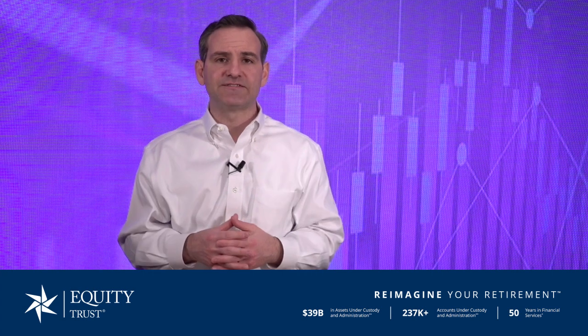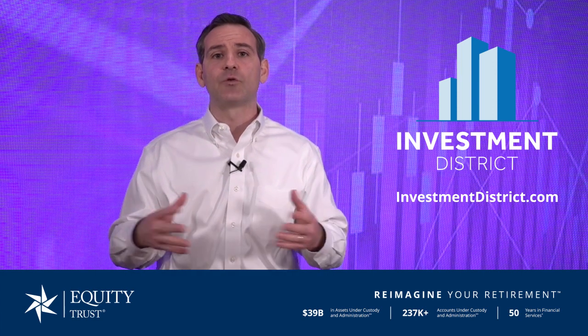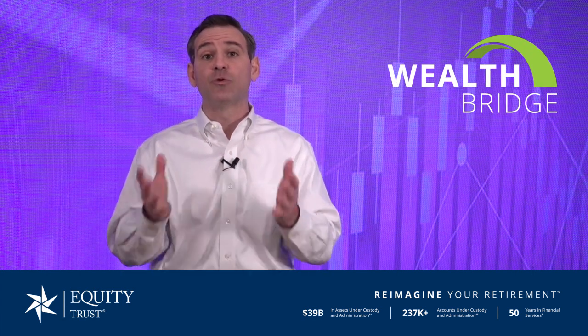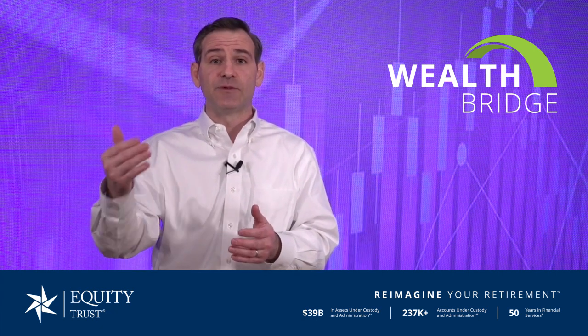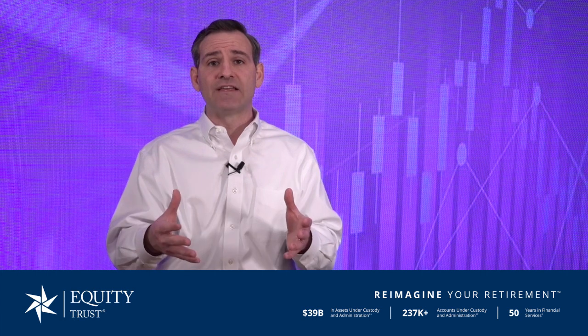Now that we've talked about the basic concepts of private market investing, let's talk about the how-to application. A couple of resources to check out: InvestmentDistrict.com, a site hosted by Equity Trust with a variety of private market investment companies and opportunities. They don't endorse or recommend specific companies, but provide this list so you can browse, reach out to various companies, and find investment opportunities that make the most sense for you. Secondarily, as an Equity Trust client, once your account is established, you'll have access to WealthBridge — the bridge to private market investment platforms. You can seamlessly integrate your self-directed IRA with private market platforms to browse, educate yourself, identify opportunities, and invest seamlessly through your self-directed IRA.